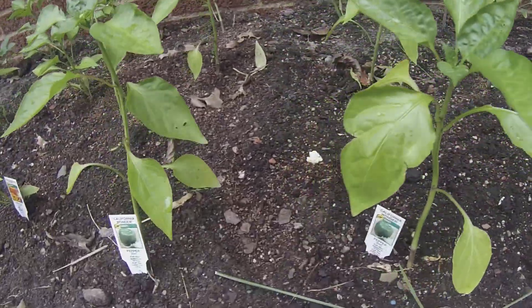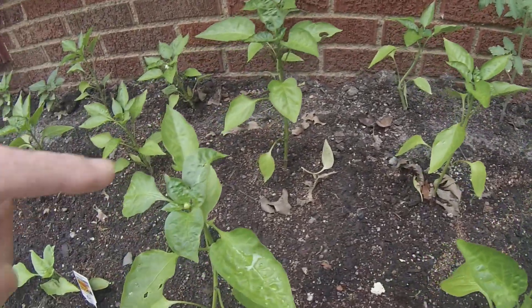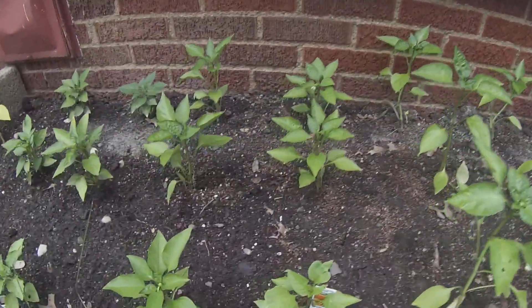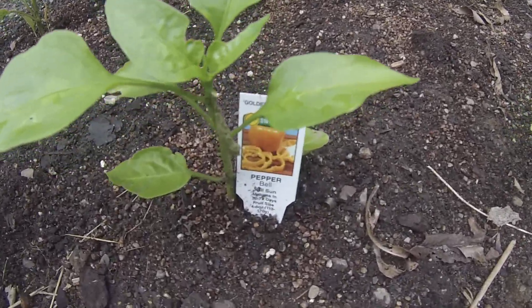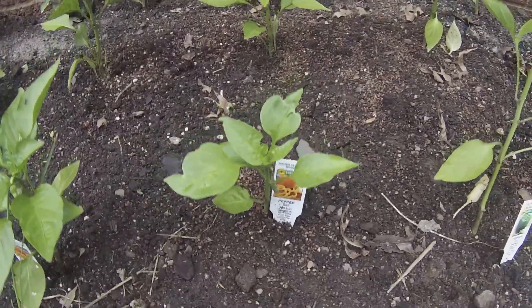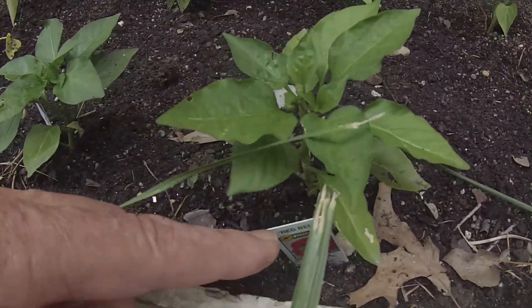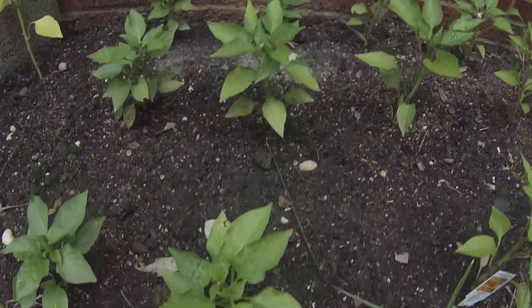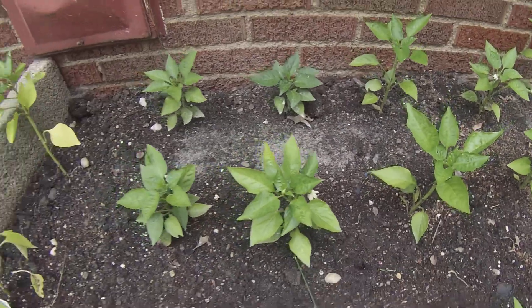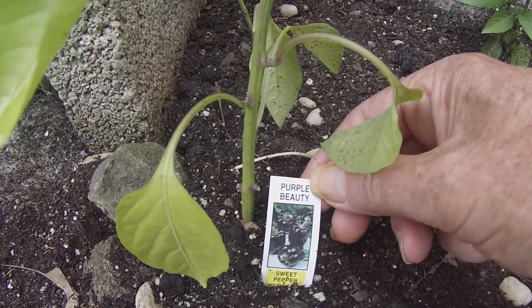Then we come over to two rows of Green California Wonders and as you can see we're starting to get little peppers, and then two rows of California Wonder yellow bells. These are all sweet peppers, and two rows of red bell sweet peppers — we got blossoms — and then these boys and girls are Purple Beauties.